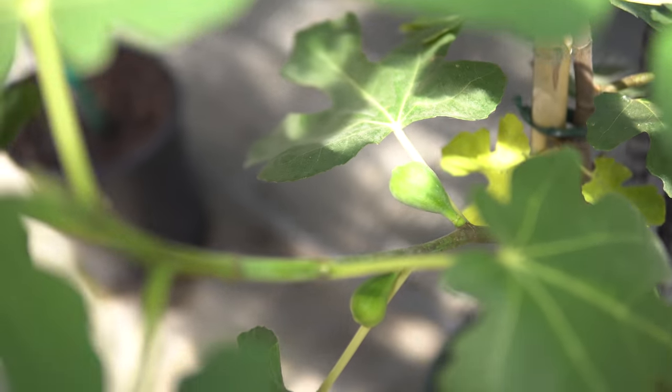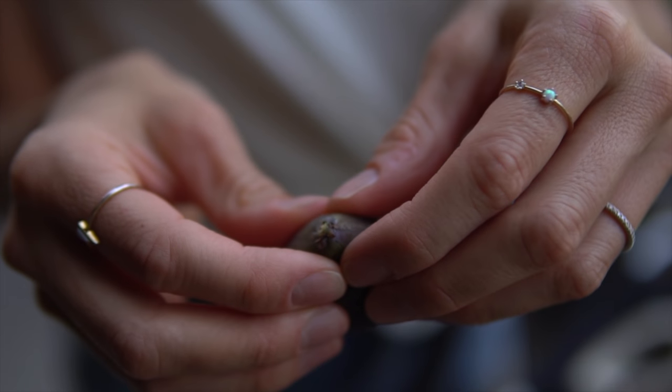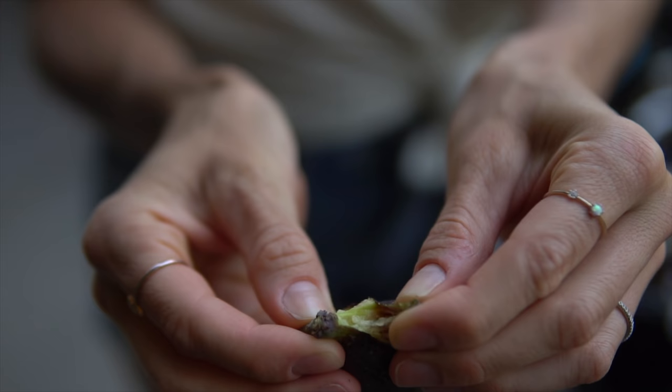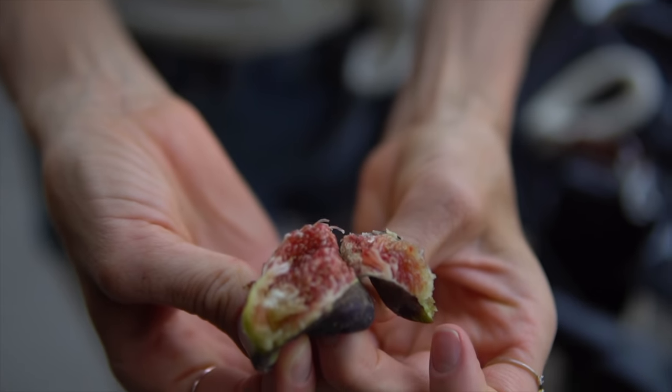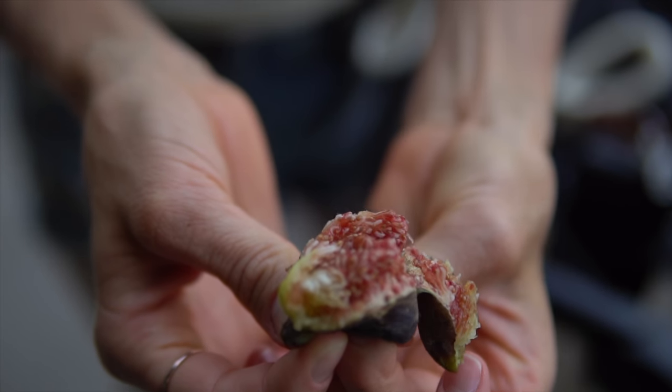We do have a fiddle leaf fig at home, but this is an actual fruiting fig with little tiny fruits on it — yet again, another plant we saw everywhere in Italy. If you go back and watch our Italy travel vlogs, go check those out, they're linked below. Someday Dusty and I plan to either live somewhere like that or at least have a greenhouse. But for now, fiddle leaves — let's go check those out!